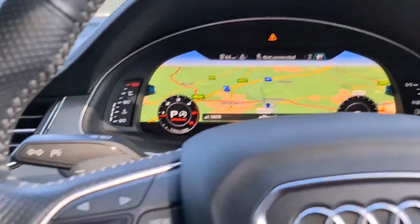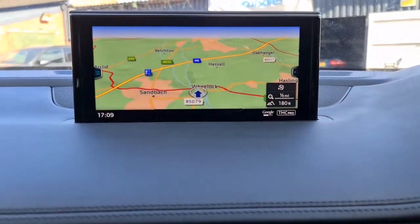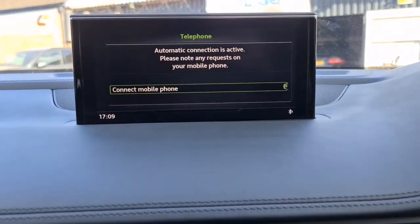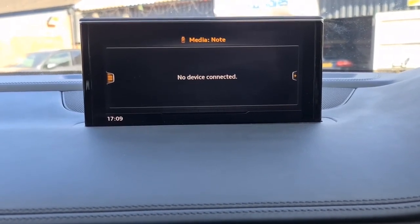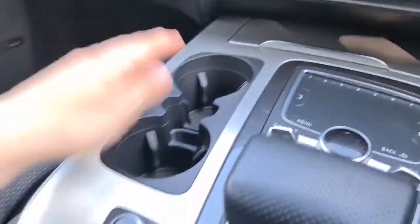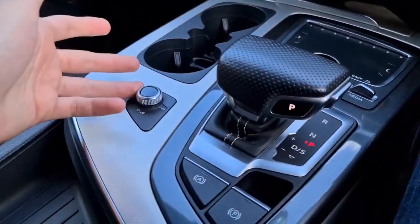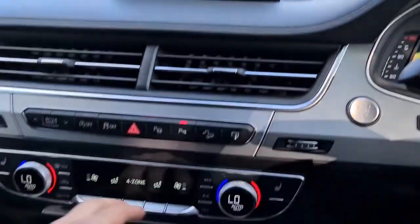The virtual dash is absolutely superb, and you also have it displayed on the central screen if you prefer. Telephone connectivity to call friends and family on the go, DAB radio, and a media player for your own music. Extra storage compartment, two nicely sized cupholders, volume control, and drive select so you can choose how you want the car to behave.